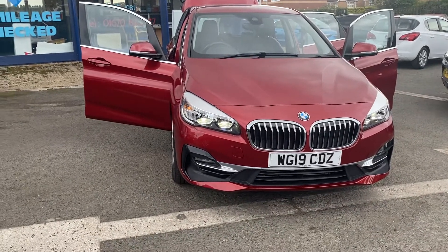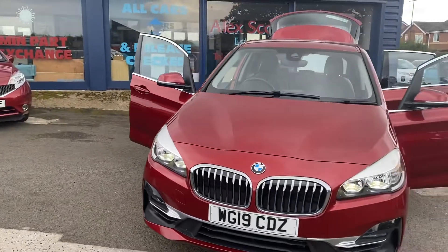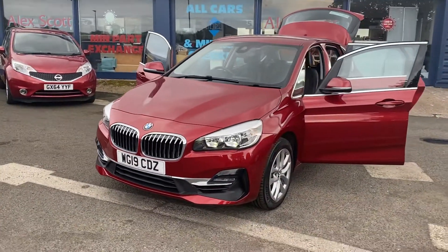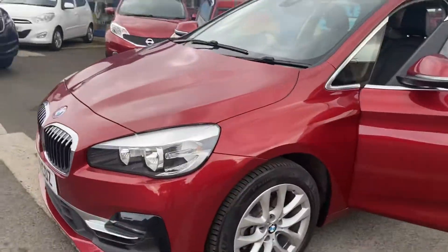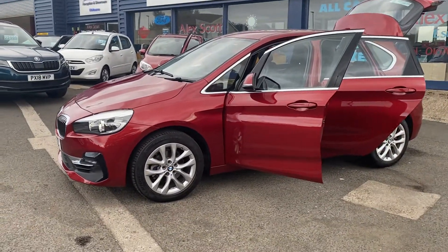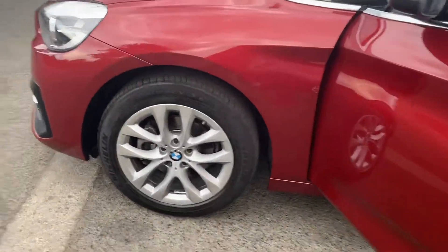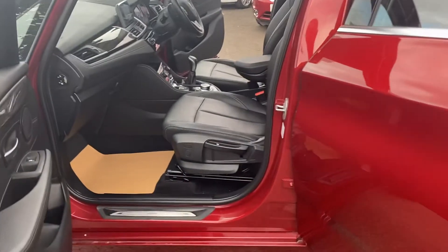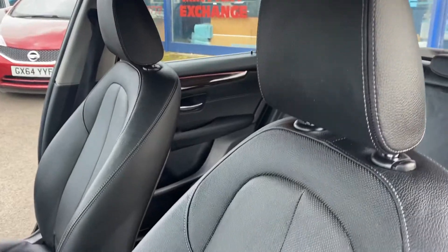Hi and welcome to Cars Guidepost. Here we have another new arrival — a lovely 2019 BMW 218i 1.5 petrol Luxury. This car is absolutely stunning in Flamenco Red, in excellent condition with very low miles — only ten and a half thousand miles from new — and a full service history, last serviced in July.